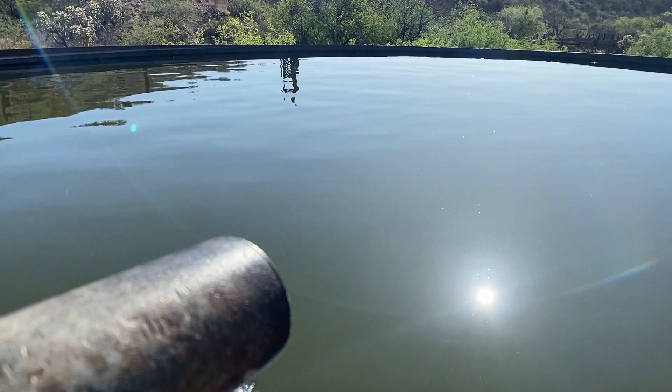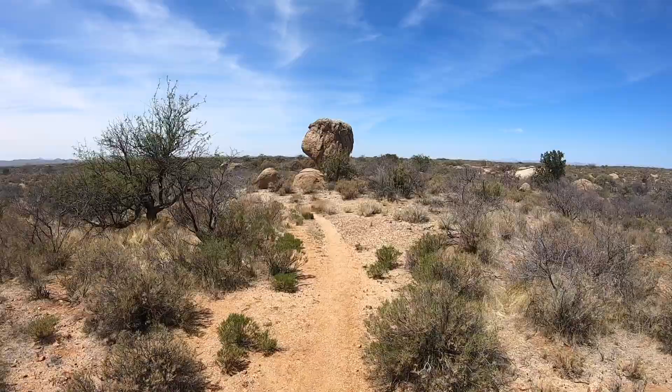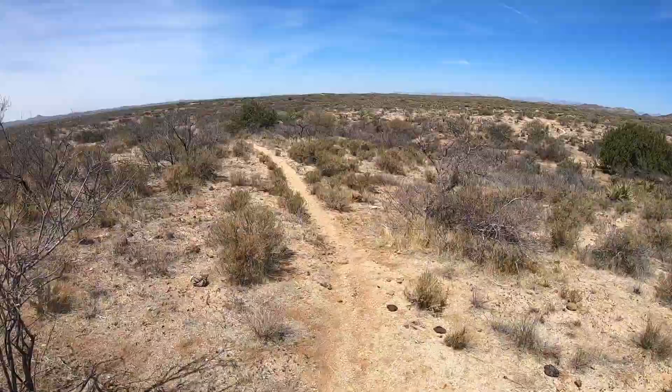Always beware of hitchhikers. From here you cross some flat terrain and then it's a little bit up and down, but slowly the trail starts making its way down towards the Gila river system.